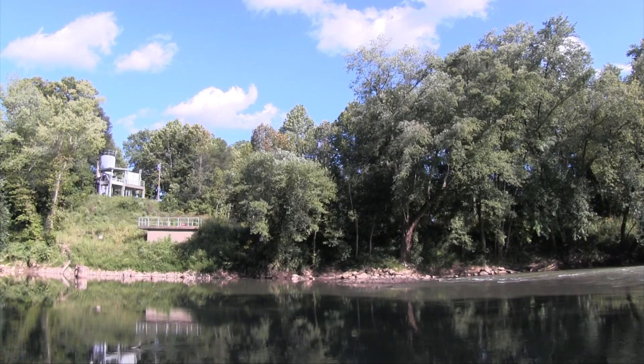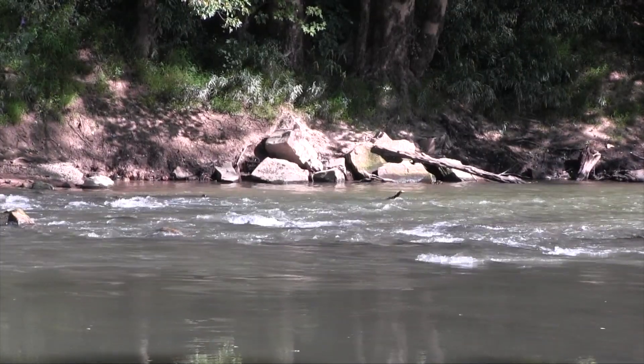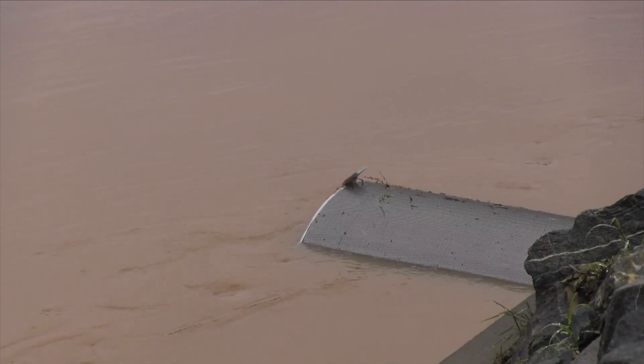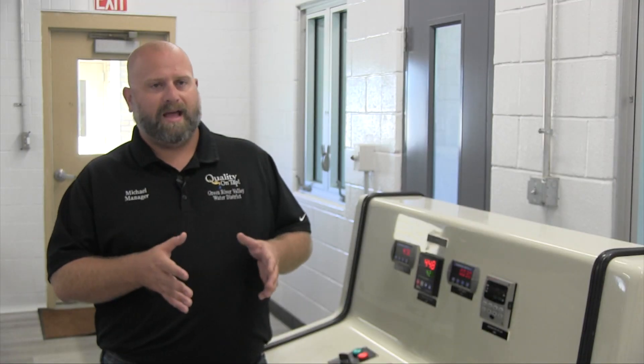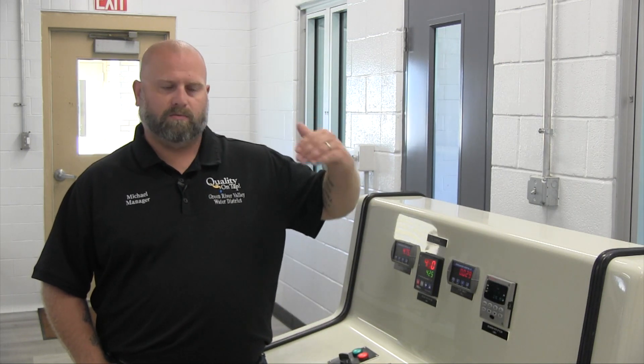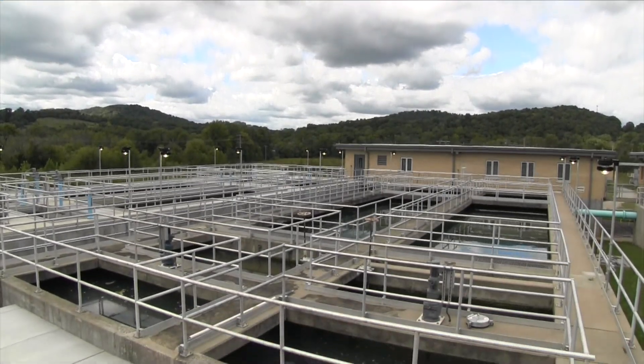Turbidity can vary in a river. We could be going from 6 NTU to 3,000 NTU. When that happens, we have got to stay on top of it. If we do not, we go out of compliance. We're sending not the best water to our communities — that's not acceptable. That's not how we operate.